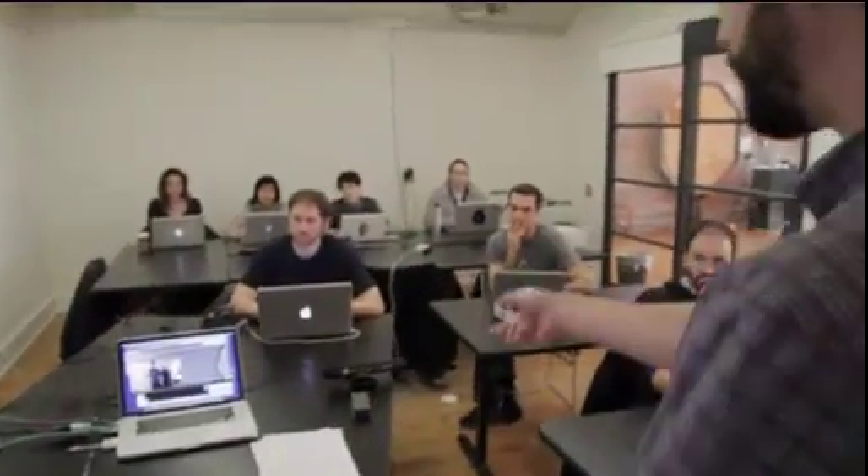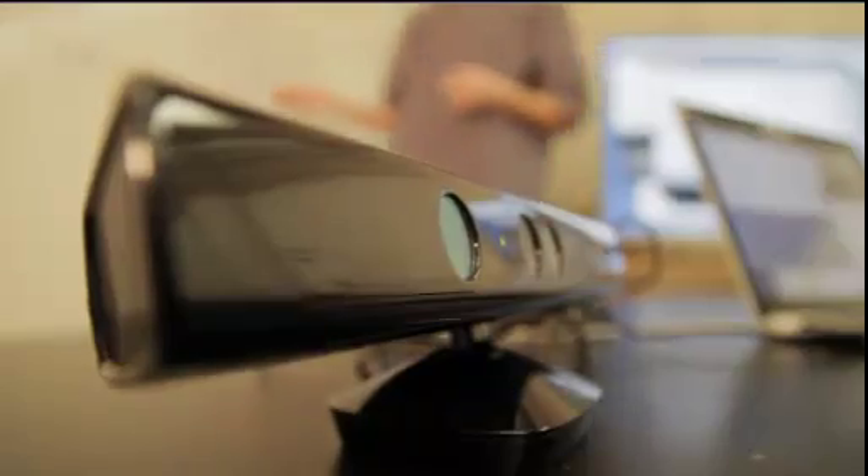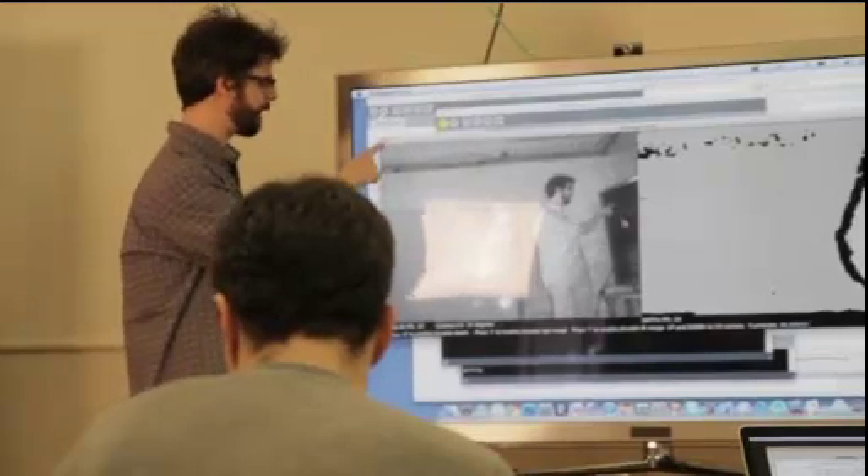And in universities, too. Would you believe that within a couple of months of its launch, there are already courses teaching students the science of Kinect hacking? The technology is able to analyze the distortion of these dots and therefore determine depth information.